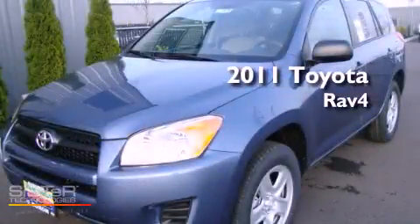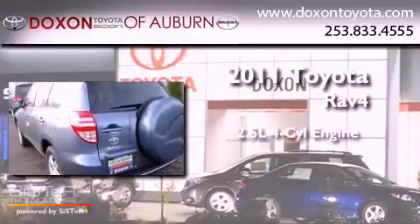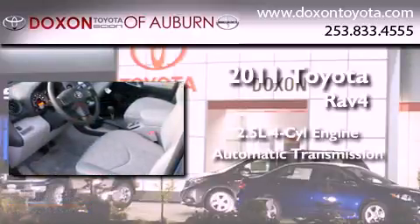This is a brand-new 2011 Toyota RAV4. It features a 2.5-liter four-cylinder engine, an automatic transmission, and four-wheel drive.